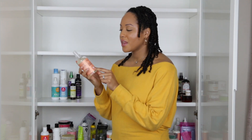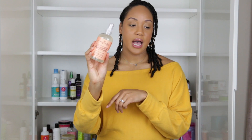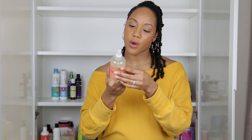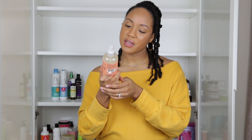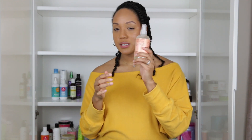Next is the Shea Moisture Coconut and Hibiscus Hold and Shine Moisture Mist — it smells like coconuts and tropicalness. It's basically water with a couple of oils: deionized water, coconut oil, shea butter, essential oil blend, neem seed oil, algae extract, and silk protein. But this really didn't give me any moisture — I felt like I was just spraying water on my hair. I've only used it a few times and it's basically full, so I'm putting this in the donate pile.